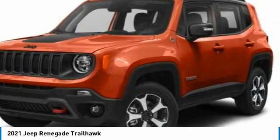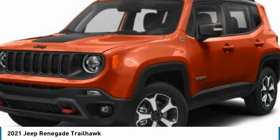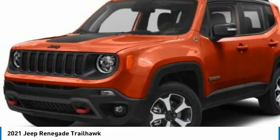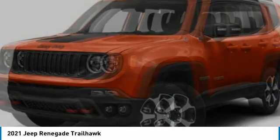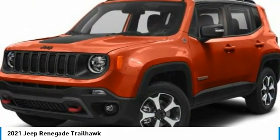This vehicle has less than 100 miles. Here are some of this vehicle's great options: electronic stability control, alloy wheels, brake assist, fog lights, trailer tow group, dual-pane panoramic power sunroof, four-wheel disc brakes, navigation system, heated steering wheel, and heated front seats.